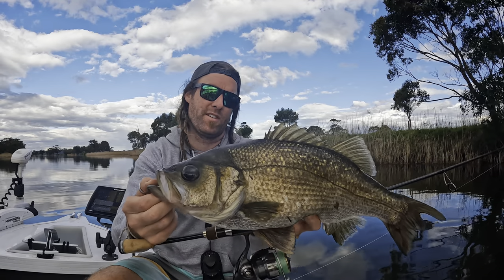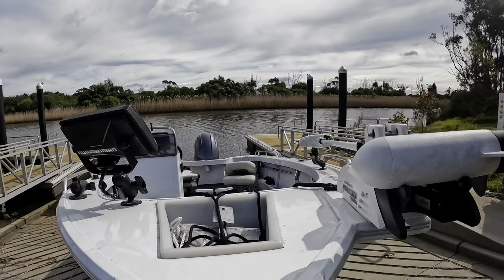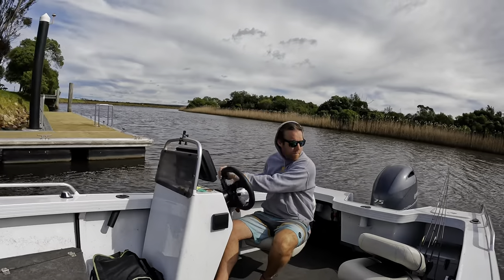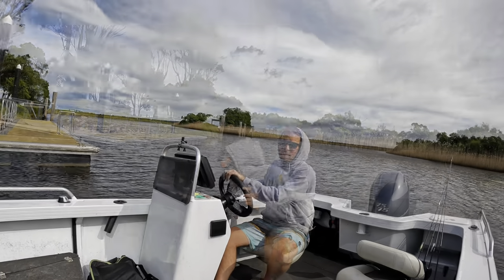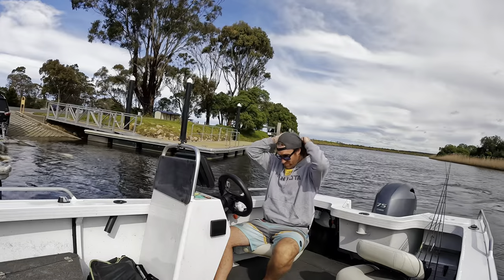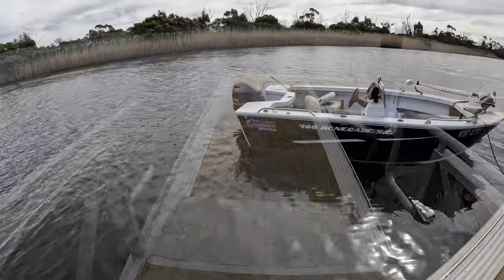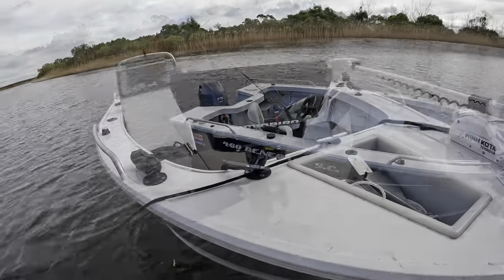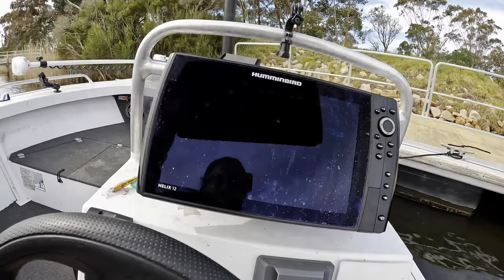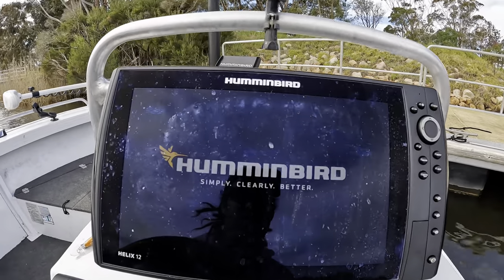Big fish on the Bevy Shad 60 FC. Big fish.